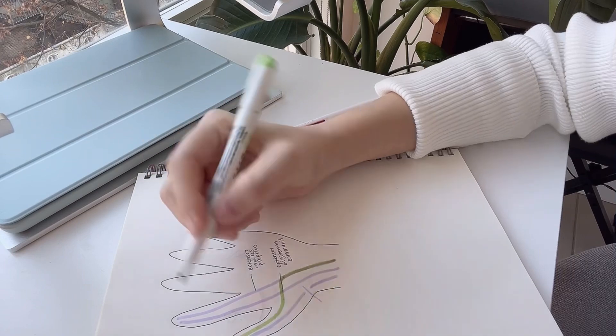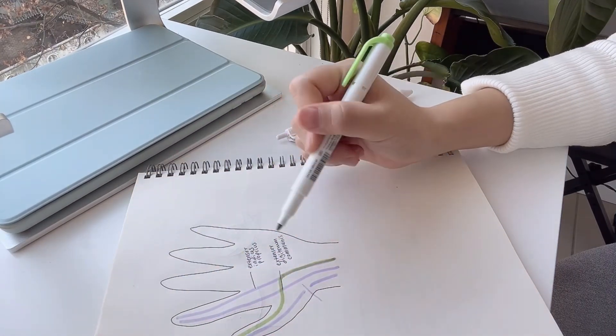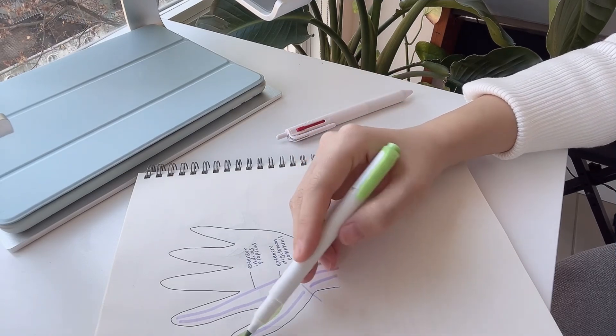The extensor indicis proprius is redirected to the thumb, and now it can be used to extend the thumb. It takes time for the brain to readjust to the fact that a tendon that used to go to the index finger is now going to the thumb, but after a period of time the extension function comes back. However, this patient had a natural anatomical variation — she had only one tendon instead of two. So the surgeon decided to split that one tendon in half, redirecting half to the thumb while the other half stays in the index finger. It was really interesting to see how you can improvise and come up with new solutions.